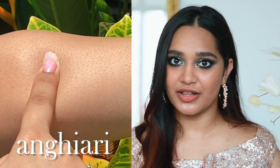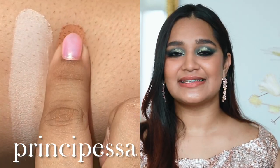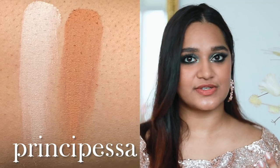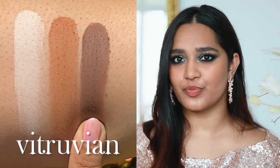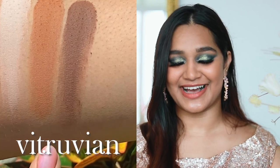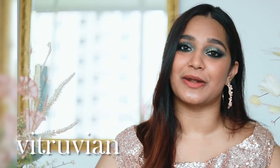The first shade is our gorgeous matte bone color — it's Anghiari. The name is inspired by the Battle of Anghiari, a painting by Leonardo known as the Lost Leonardo. Then we have Principesa, a beautiful tawny color. If you're a beginner, you're going to love it — one swipe of this over your eye, you can use it to blend out pretty much anything. Next is Vitruvian, a mid-tone neutral brown matte, super buttery and gorgeous, inspired by the anatomical drawings by Da Vinci called the Vitruvian Man.